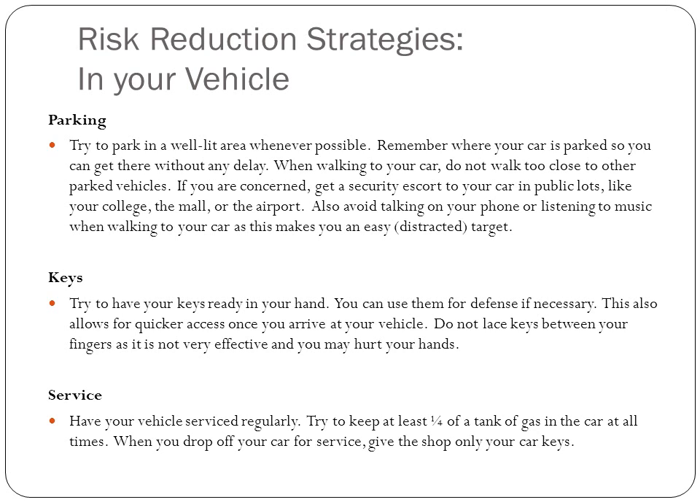Parking: always park in a well-lit area and make sure you're parked close to the entrances and exits, and remember where you parked. When you walk to your car, don't walk close to vehicles, and if you're concerned, get a security escort. A lot of universities have escort services at night if you feel unsafe and want someone to accompany you to your dorm or the library.